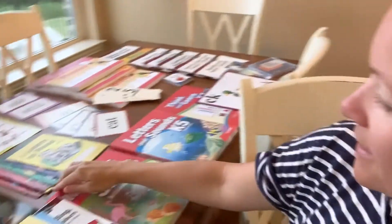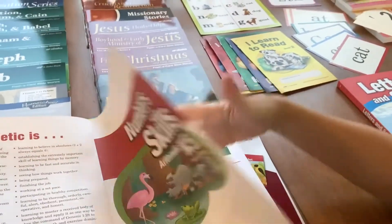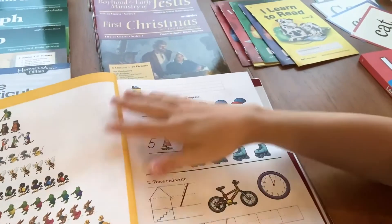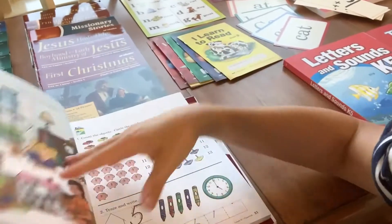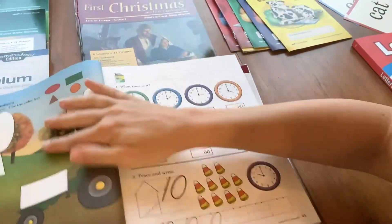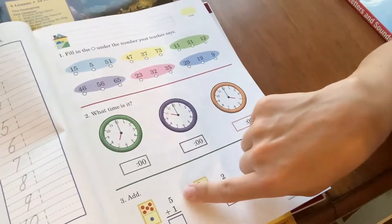The workbooks that they do in kindergarten — this is the math. It's a consumable workbook they work through every day. What I like about it is it doesn't start them too advanced. My six-year-old knows her numbers and letters, but it still starts at the basics with number recognition. It does get into basic addition and basic time-telling about halfway through, which I liked.